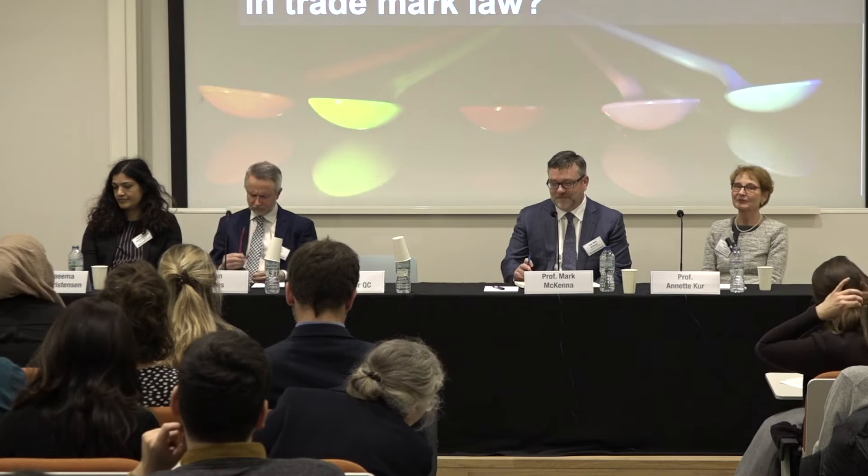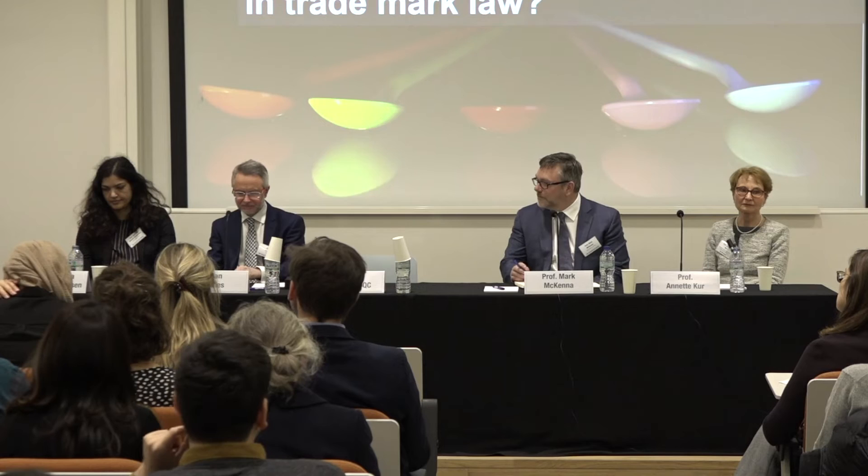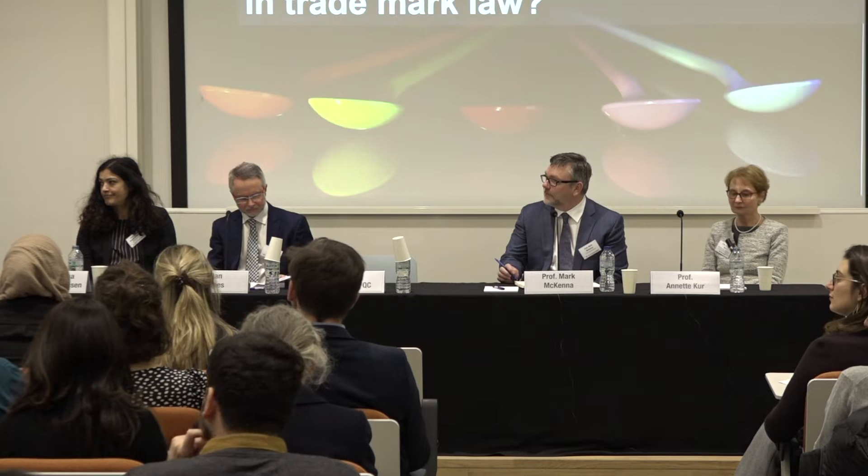Professor Annette Kaur, Research Fellow in Intellectual Property and Competition Law from the Max Planck Institute. Alan James, the Senior Hearing Officer and General Guru of Trademarks in the UK IPO. Professor Seema Ahmed Christensen, Professor of Engineering Design at the Royal College of Art. And Professor Mark McKenna, the John Murphy Foundation Professor of Law at Notre Dame School of Law, who will provide a comparative perspective. Without further ado, I hand over first to Annette to give an overview of where we are in light of the European jurisprudence.